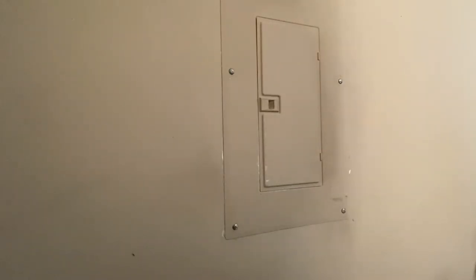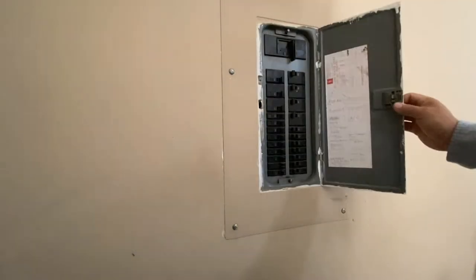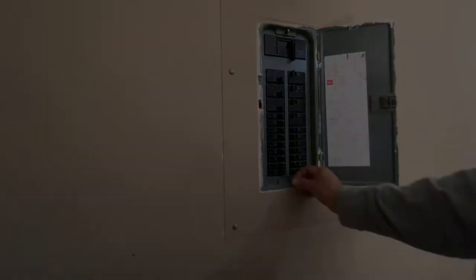The first step is to locate the electrical panel, which is usually located in the laundry room, utility room, in the bedroom behind the door, or in this case it's located in the garage.